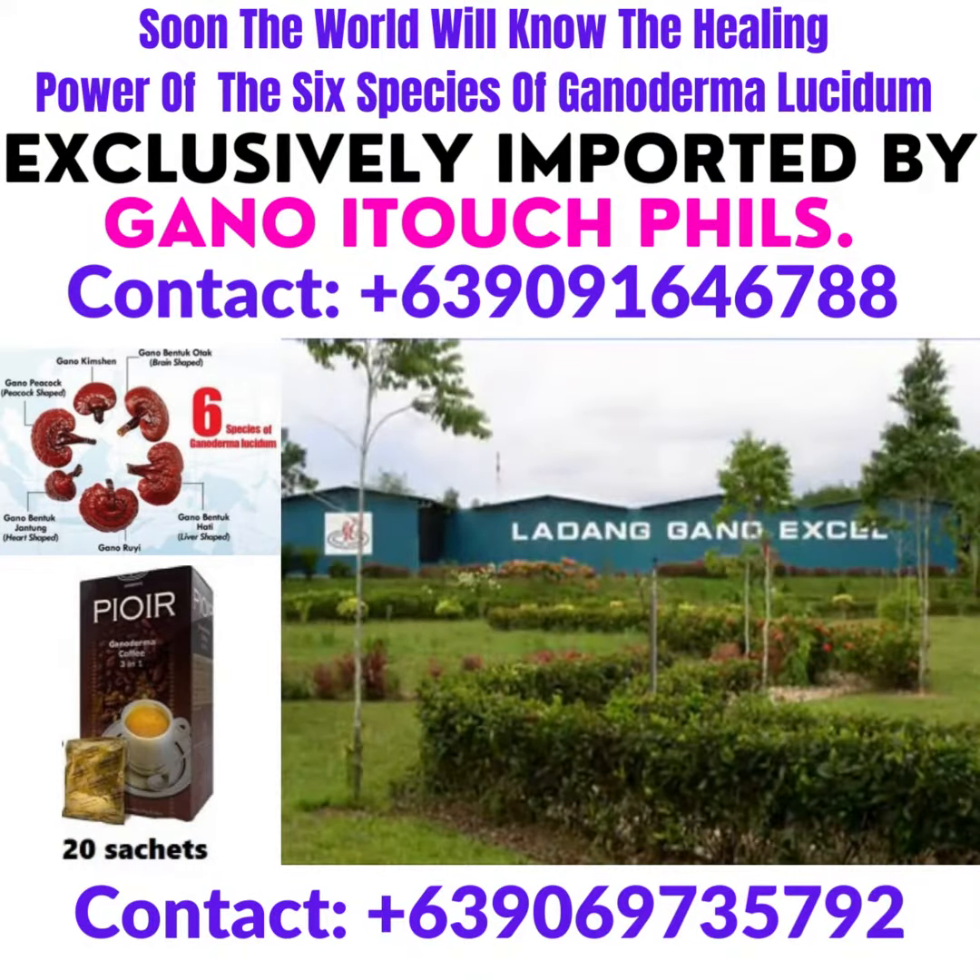Welcome to the Gano-XL International Plantation in Malaysia, the largest Ganoderma organic plantation in the world.